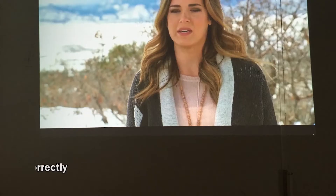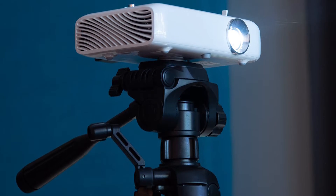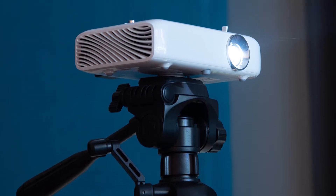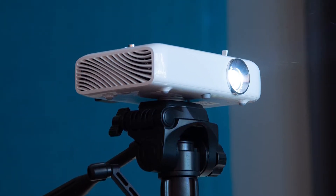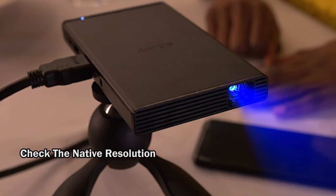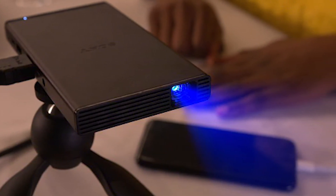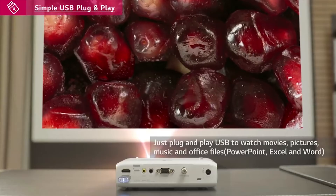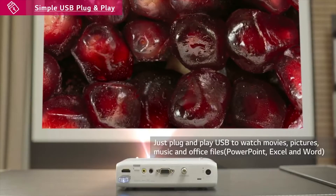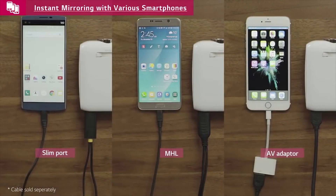You also have to make sure that you read the specifications correctly. A projector may say that it supports 1080p — this doesn't really mean that it displays in 1080p, it just means that it can play 1080p video. However, that resolution will be watered down to the actual resolution of the projector. What you should check for is native resolution — this is the original resolution of the projector, so make sure that it is 1080p. Other factors include the preferred projection size, brightness, and of course, your budget. Now that you have some background knowledge, we can look at the best smartphone projectors.